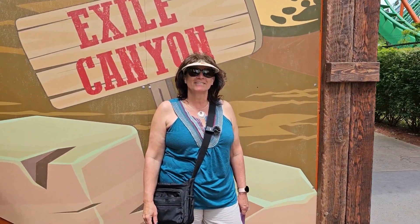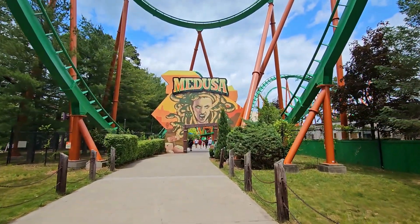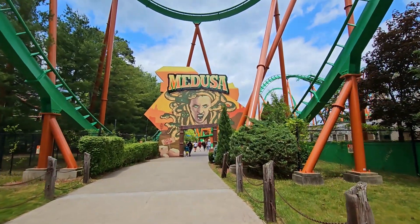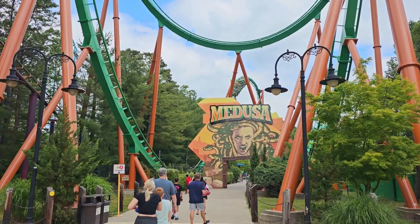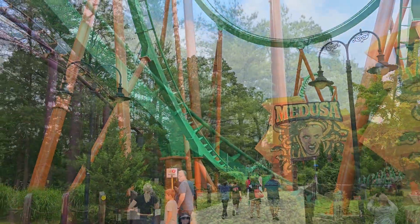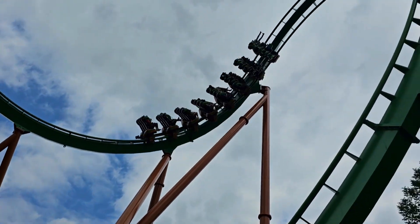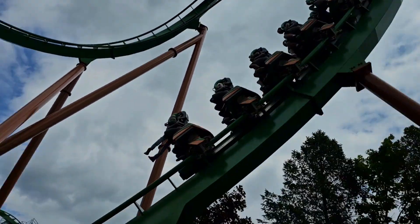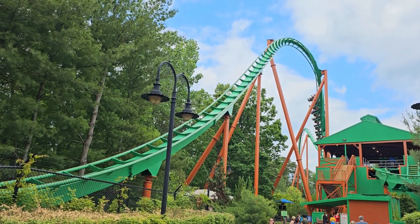What do you think of this roller coaster, honey? I think I'd probably get on, but be scared. It's called Medusa. Look at this roller coaster — it is called Medusa. Here it comes. There it comes.